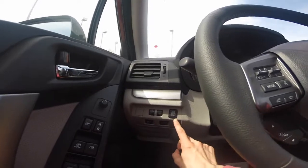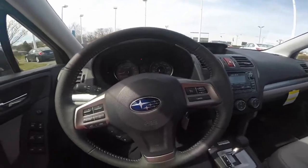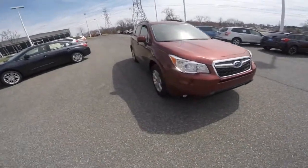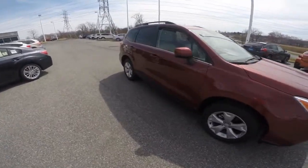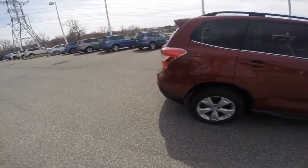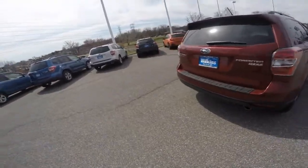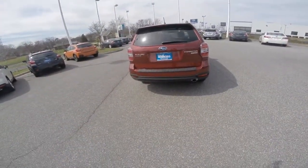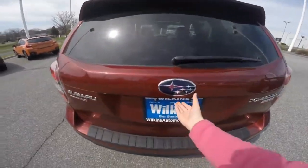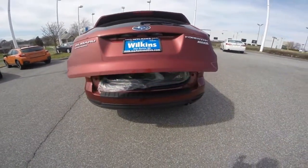You also have a memory programmable power liftgate in this specific model. The 2015 Subaru Forester is powered by a 2.5-liter boxer engine, which produces 170 horsepower and 174 foot-pounds of torque. With the six-speed CVT transmission, the Forester can achieve 31 MPG on the highway, paired with Subaru symmetrical all-wheel drive, which is an added safety feature and gives you peace of mind during inclement weather.